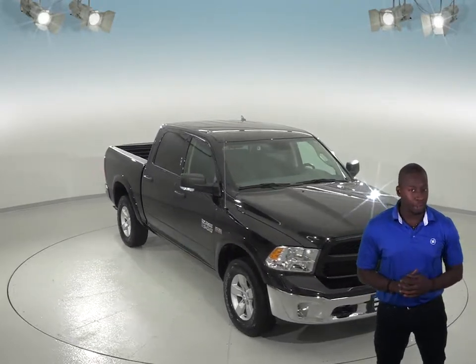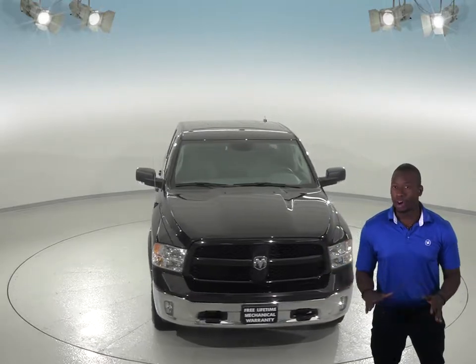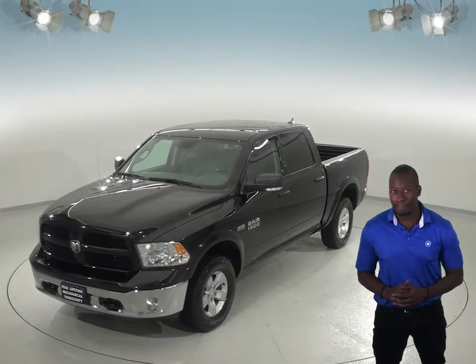Looking for a reliable 4-door crew cab? Then check out this 2016 Ram 1500. This all-black Ram 1500 will be an awesome truck if you're looking for something that is comfortable and can handle any type of terrain.